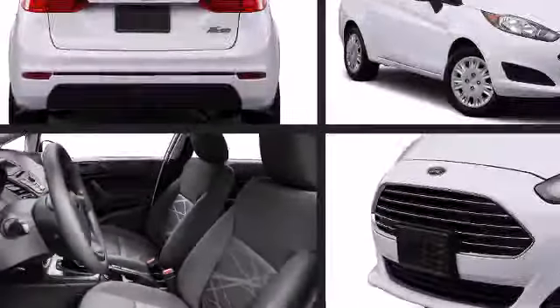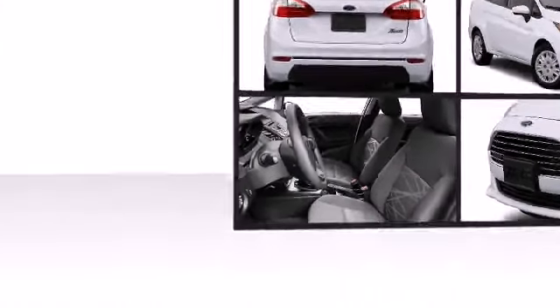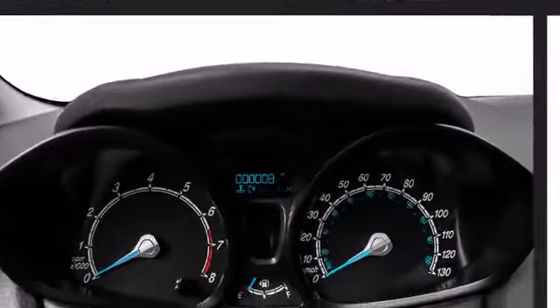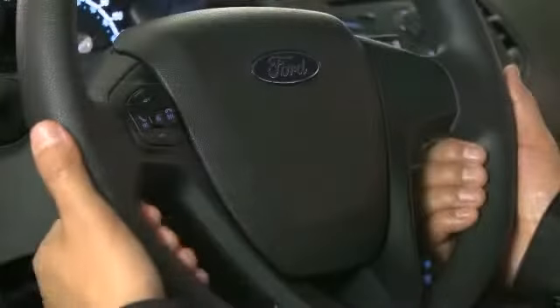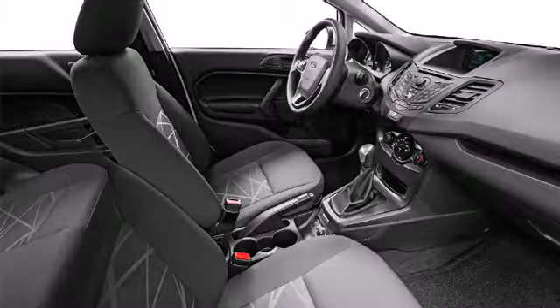Once inside, the attention to safety and security is obvious. Ford infused the interior with top-shelf amenities such as a tachometer, adjustable headrests in all seating positions, available rear-view camera, available push-button start, available automatic temperature control, and a split-folding rear seat.